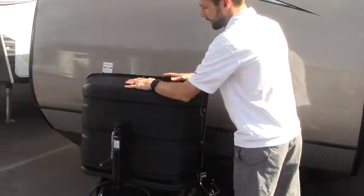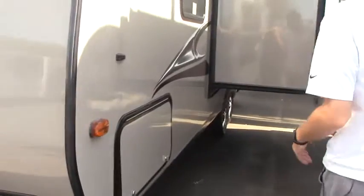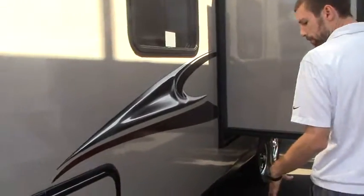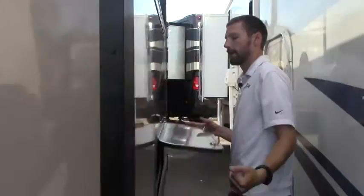We do have our two propane tanks here with the cover on them. Our house batteries are behind. As we make our way around the driver's side, we have a full pass-through storage that also cuts back underneath our queen bed. This does have stability jacks — they are a manual crank. And you've got a nice big slide here. Inside this slide area is our dinette, and underneath our dinette is some more outside storage.